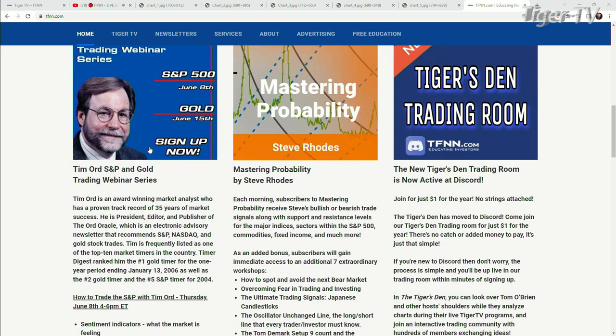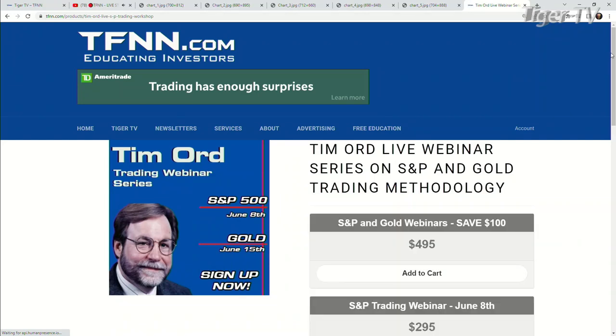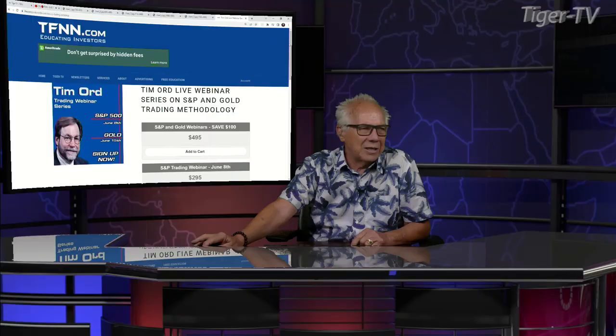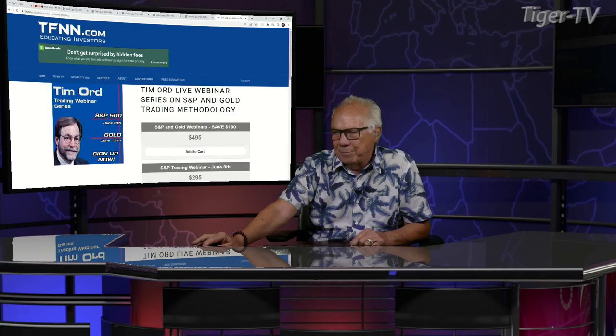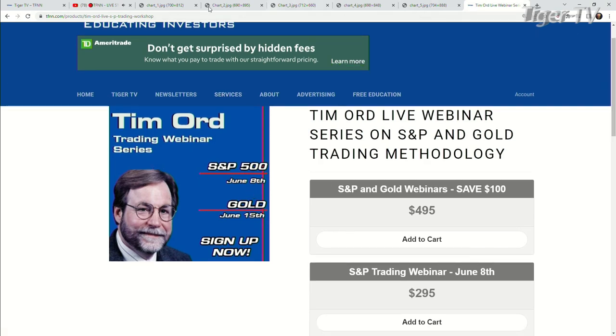Let's get over to our man, Mr. Tim Ord, as we do each and every Thursday at 20 past the hour. You can reach Tim every trading day at ord-oracle.com. As you come over to our website at TFNN, you're going to see right on the front page under featured content, our man Mr. Tim Ord. You have the S&P 500 June 8th — that's going to be next Thursday — and gold June 15th. Tim is going to be doing two workshops for us. The first workshop, bottom line, next week it's $295, or you can go to both of them for $495. Go over to our website at TFNN, just sign up right there and you are off to the races.